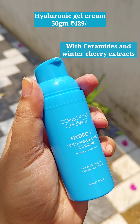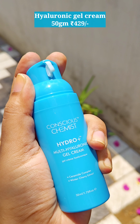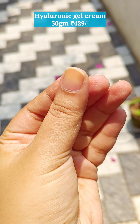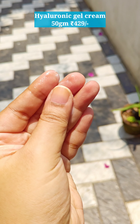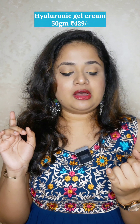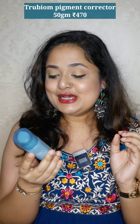The Hyaluronic Gel Cream suits all skin types — even oily skin. It is lightweight and non-greasy, though it's not exactly a gel texture; it's more like a lotion. The pump dispenser is an airless pump packaging, which is very convenient. You get about 50 ml of product for around 450 rupees, which is a good deal. Conscious Chemist products are free from sulfates, parabens, and mineral oils, so the ingredient list is clean.